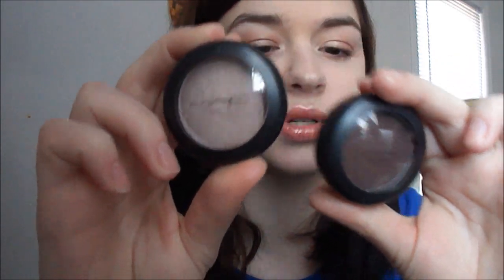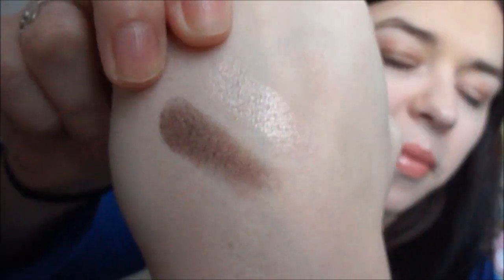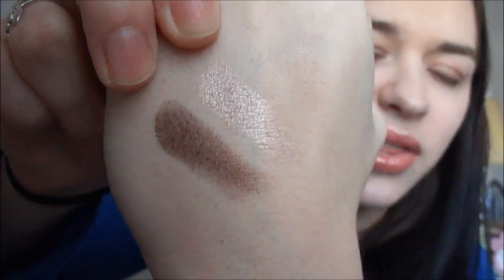The next two eyeshadows I'm going to pair together because I've been wearing them mostly together — my two Mega Metal eyeshadows. This one is Prance and this one is Center Stage. Look at how insane those are on my hand. What I've been doing with Center Stage more than anything is using it as an eyeliner along my lower and upper lash line. I put Prance all over the lid and I'm good to go.